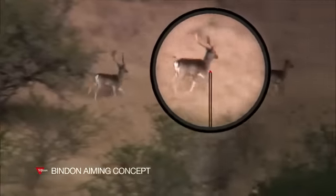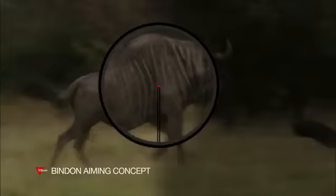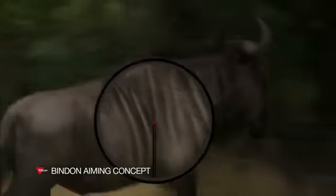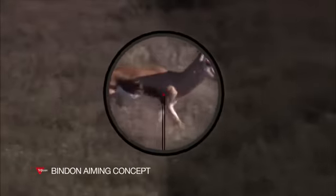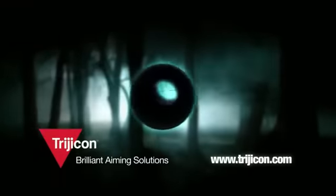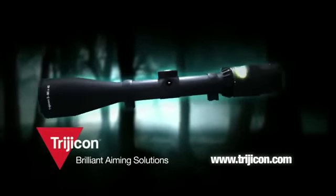Even if the target is running game, the Binden Aiming Concept combines the speed of a dot system with the accuracy of a magnified scope. BAC is a product benefit found in many of the Trijicon optics available that feature select reticle formats. BAC from Trijicon — a brilliant idea from the makers of brilliant aiming solutions.